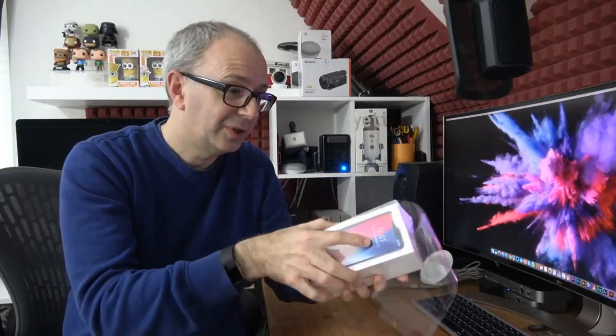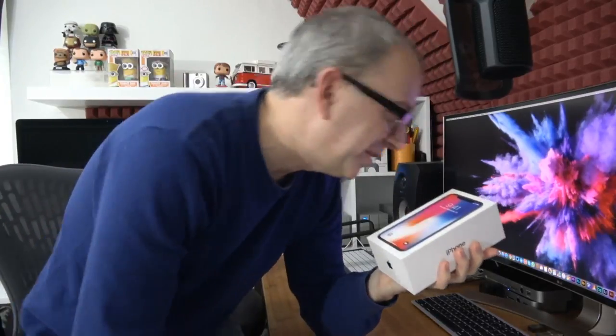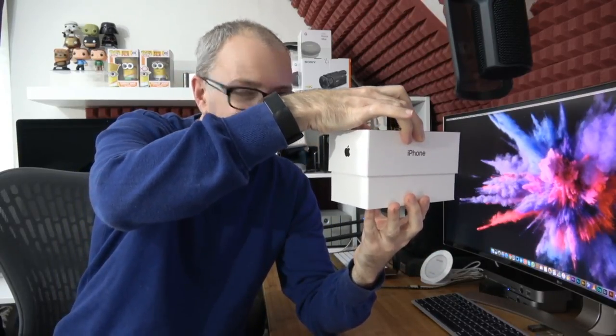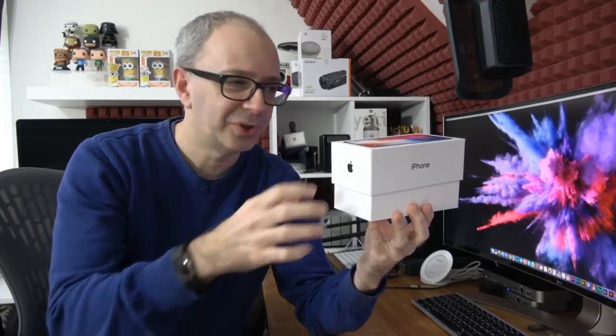The plastic wrapper is off. Let's see if we get a box fart. I opened my iPhone one year and there was a cupcake inside — there was no iPhone. I think Apple were playing a trick on me that year.